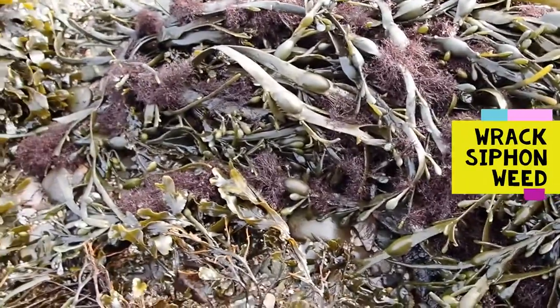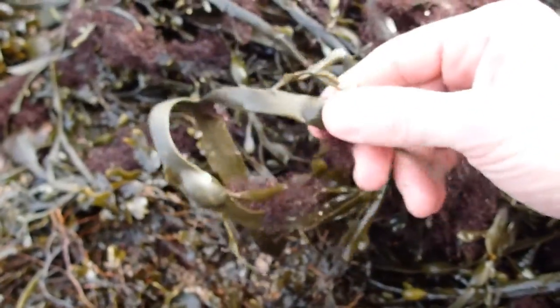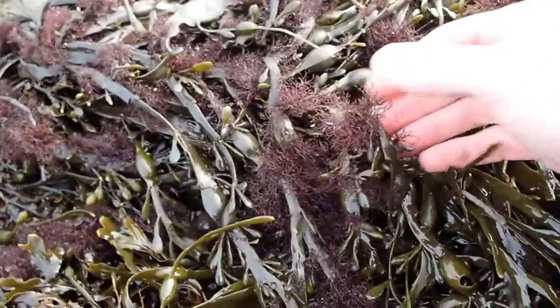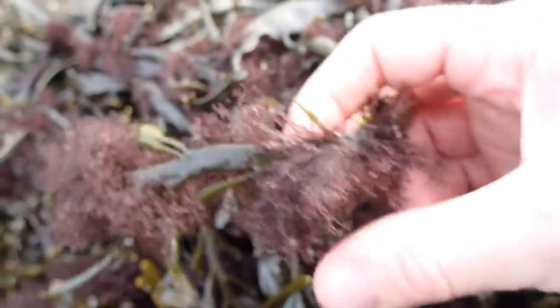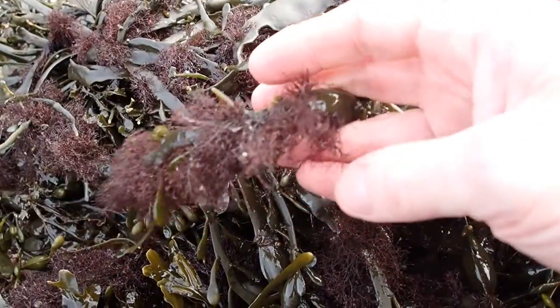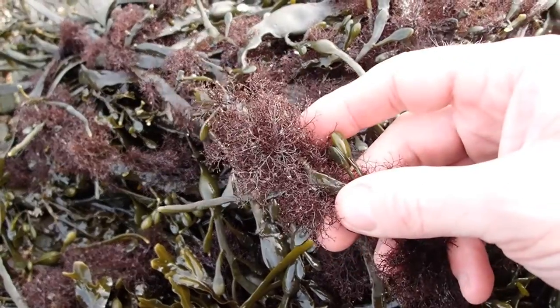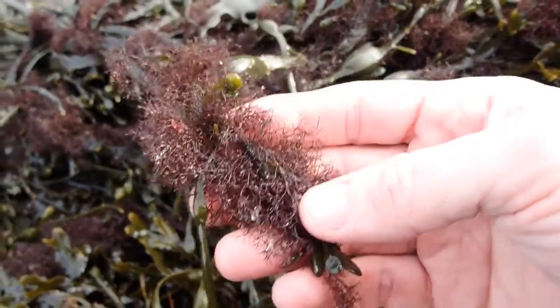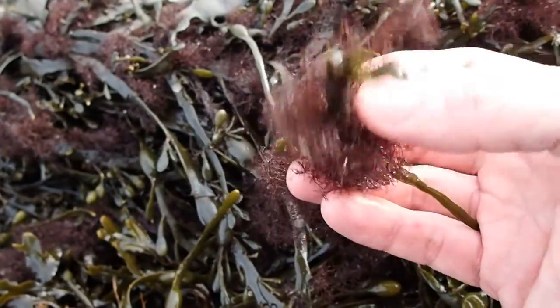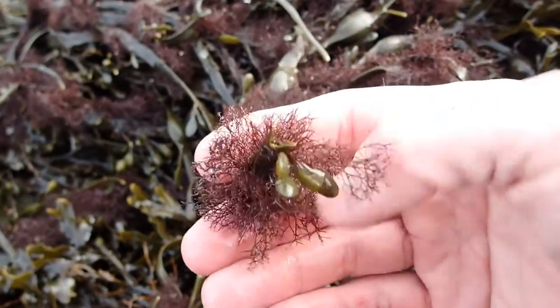Not all seaweed grows on rocks — some seaweeds grow on other seaweed. Here we have egg wrack, identifiable by its strap-like fronds and large air bladders, but growing on this egg wrack is a bushy red seaweed. This bushy red seaweed is hemiparasitic — it takes some of its nutrients from the egg wrack — but otherwise it's largely using it for support and substrate to grow on. This is called rack siphon weed, probably the most common epiphytic seaweed on an intertidal wrack species, particularly on egg wrack.